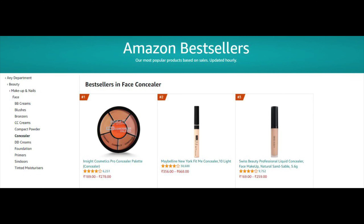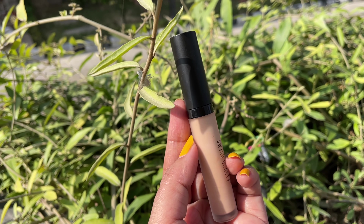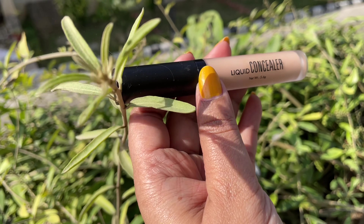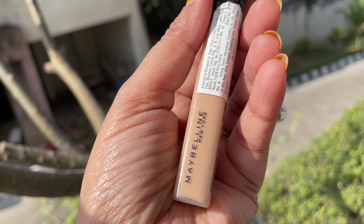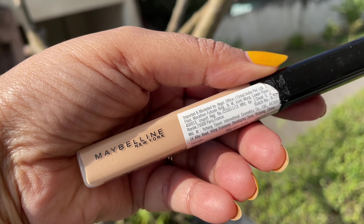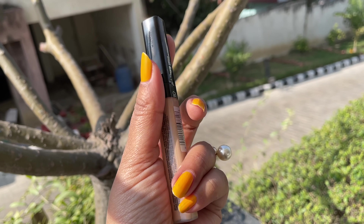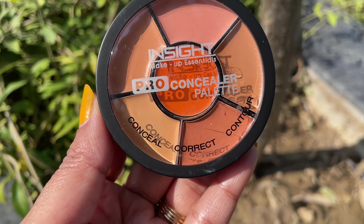I have 3 best selling concealers from Amazon. The first one is the Swiss Beauty concealer, and it comes in this packaging — it is a very user-friendly packaging. The second one is Maybelline, and it comes in almost the same packaging as Swiss Beauty. The third concealer I bought is the Insight, and this concealer comes in a different way — it is not only a concealer but you can also contour and color correct with it.